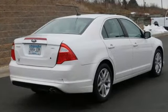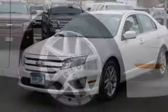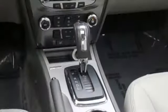Wireless audio streaming. Power heated mirrors. Front heated leather bucket seats. Auto-dimming rear-view mirror. Bluetooth. Dual-zone climate control. In-line four-cylinder engine. Aluminum wheels. Gas-pressurized shocks. And automatic transmission.